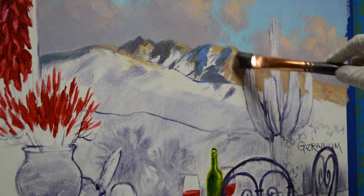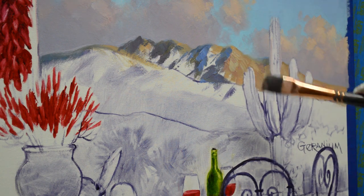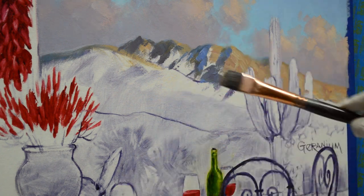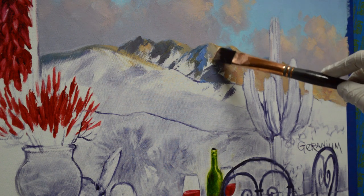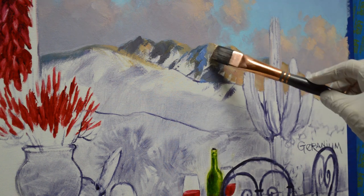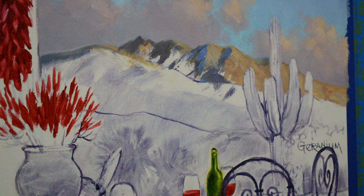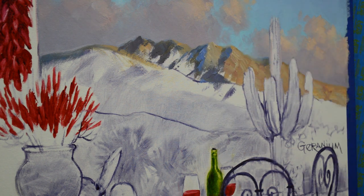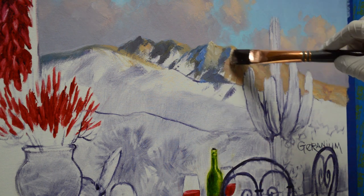My reference material is on the laptop to the right of my easel, so I can just refer to that. I'm using what's called a bright brush — it has a square tip, so I can use the flat surface to make broad strokes. Then I can use the corner to come up here and make narrower, smaller strokes — just use the corner to make the light hitting the top of this little peak here.